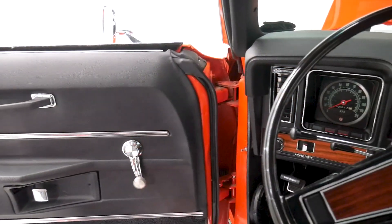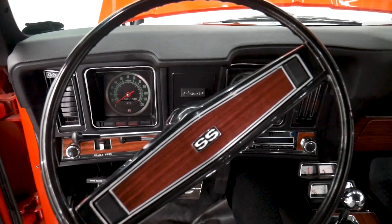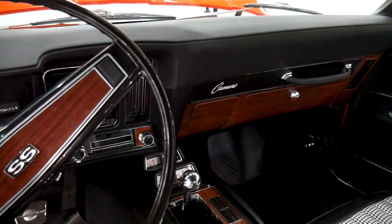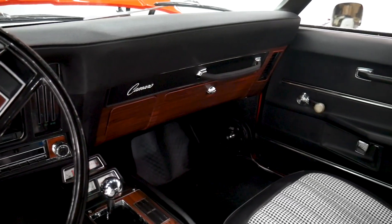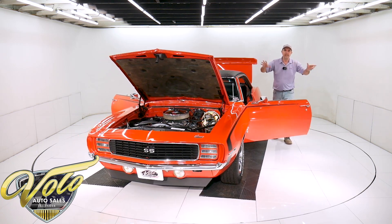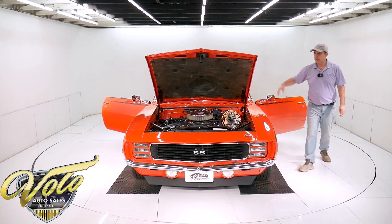The interior is all new. When you're looking at the dash, it's all new — the knobs, the lenses, the gauges, the dash pad, the vents. The heater controls, the glove box liner, and the best part — it all fits. It's all nice. None of it's loose or crooked. All the dash is beautiful.